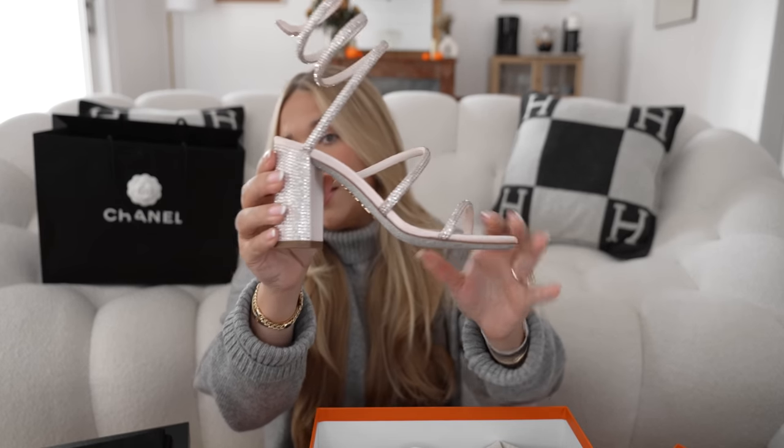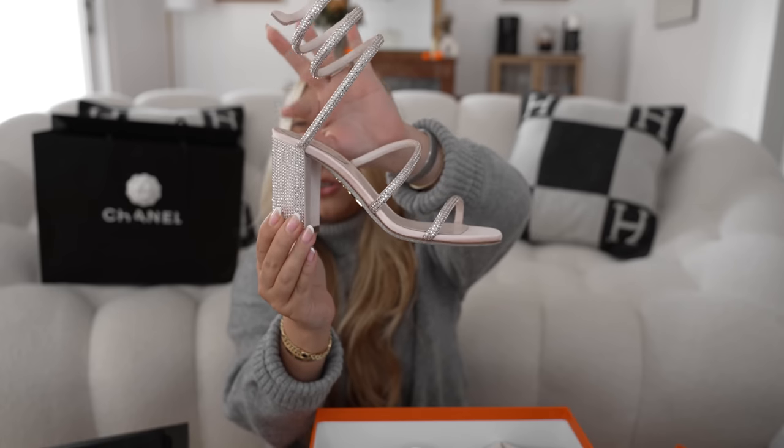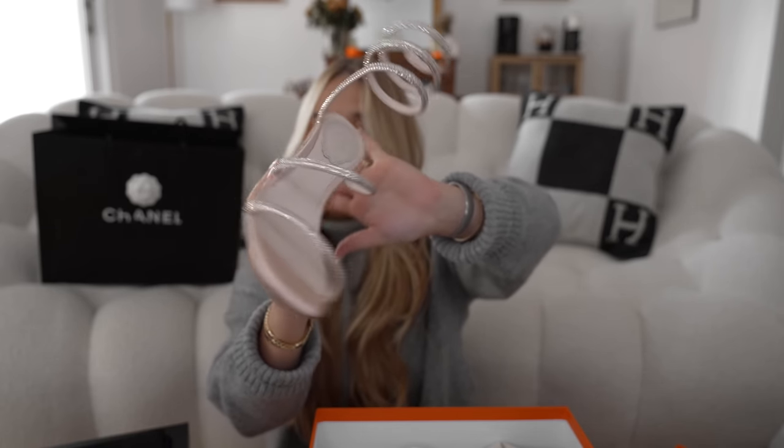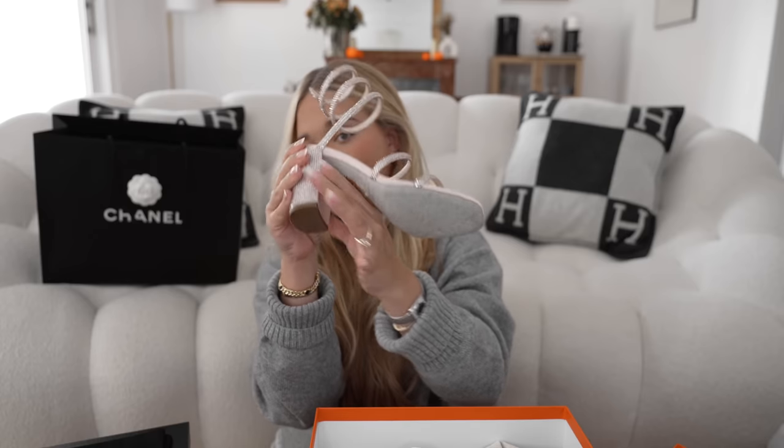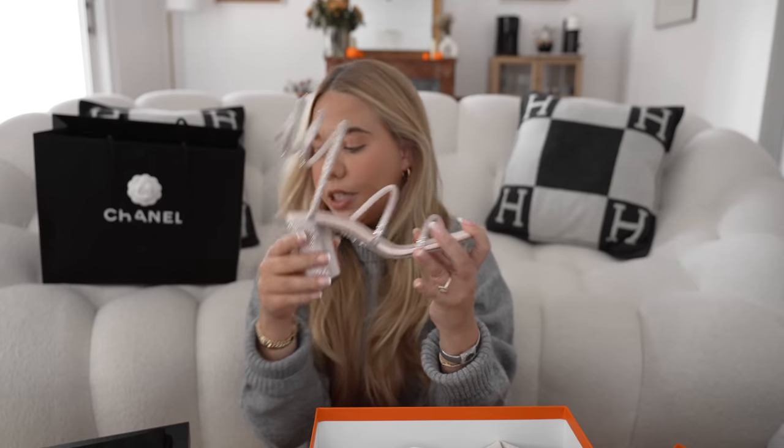I also recently got these René Caovilla shoes and tried them on — of course I don't want to break in shoes the day of my wedding. I'm not even sure I'll wear these on the day, but they're super comfy. I wanted these because they have a chunky heel, which should be comfortable, but they do hurt a lot on the back and are a little slippery, so they'll need a lot of breaking in. That said, you feel very stable in them — the chunky heel is always a plus.